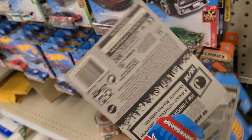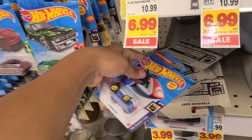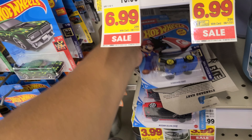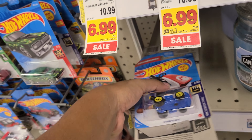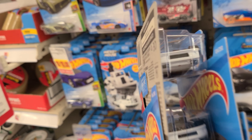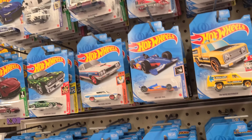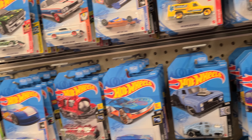There it is guys, this is it for the haul. I'm gonna check out throughout the store and see if I find some other stuff. Hopefully there's another section for the Hot Wheels. But so far I'm glad I found those two. Anyway, thank you guys — stay tuned, keep watching.